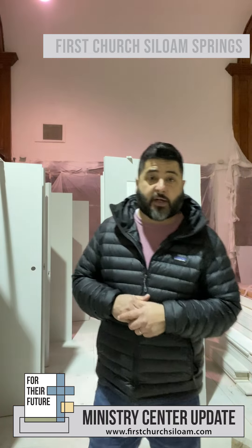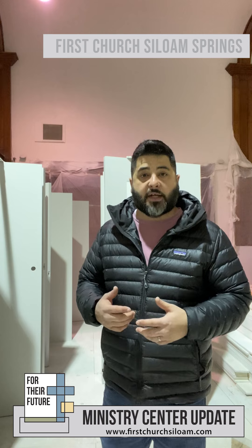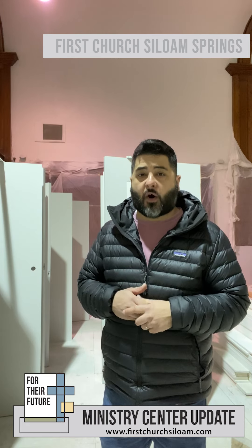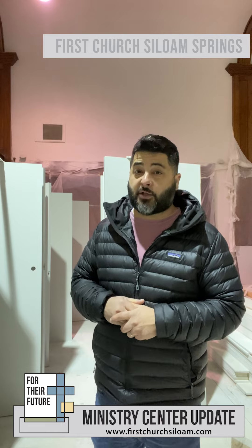Continue to pray for the ministry center. Pray that subcontractors show up — we feel like we have everyone, but keeping them on the job has been a challenge. Pray with us, continue to give, and thank you so much for all of your patience. We're excited about what the ministry center will become in the next few weeks. So stay tuned — see you then.